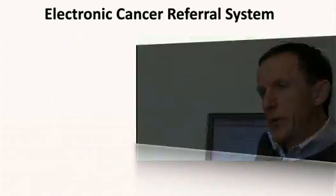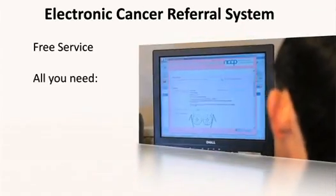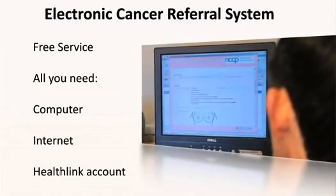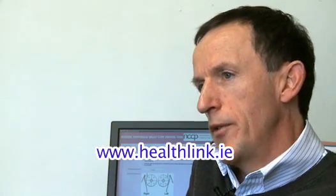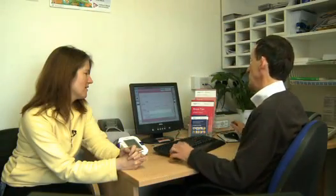All that information is imported from the patient record and immediately inserted into the electronic cancer referral form, making the referral much easier and quicker. Making referrals in this way is completely free — all you need is a computer, an internet connection and to be registered with HealthLink. We receive an acknowledgement message within five days of the referral being made, which confirms the patient's referral has been received and that in urgent cases the patient will be seen within 10 days.